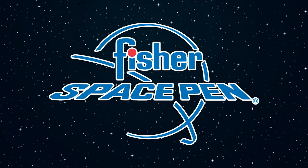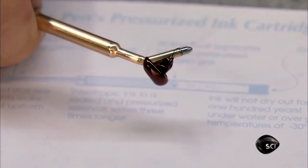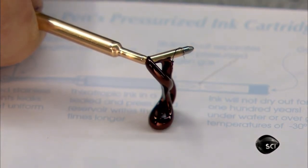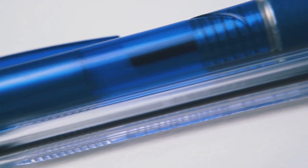The space pen was invented by Paul Fisher, head of Fisher Pen Company. Unlike a typical pen, the Fisher Space Pen uses compressed nitrogen to force ink out of the nozzle, instead of using gravity to make it flow. This made it the ideal device for writing in space, while upside down, or submerged underwater. It wrote crisp and clean, without the safety concerns of a pencil.